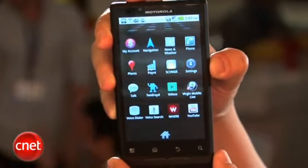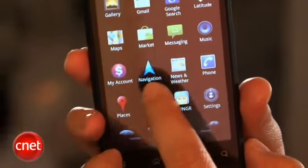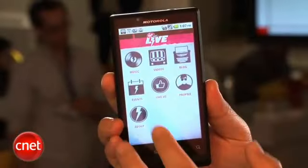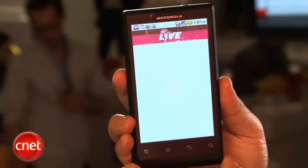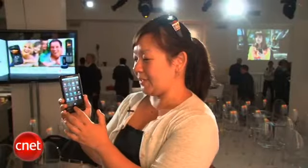It is running Android 2.2 Froyo in addition to some of the standard Google services such as Gmail and Google Maps navigation. It will also come with Virgin Mobile Live, which is a new music application service that includes streaming music as well as some social networking aspects to it.